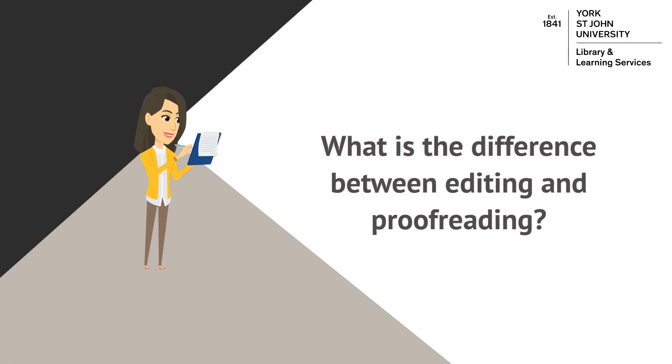Editing is the process of making substantial changes to the content and structure of your written work. During this stage you may remove unnecessary words or sentences, add new arguments and evidence, or alter the structure of your essay to improve its logical flow.